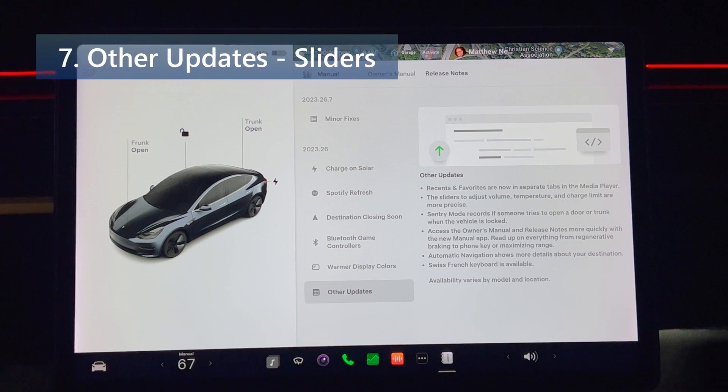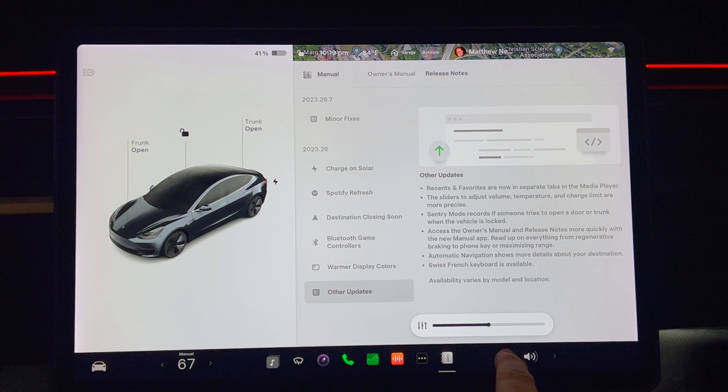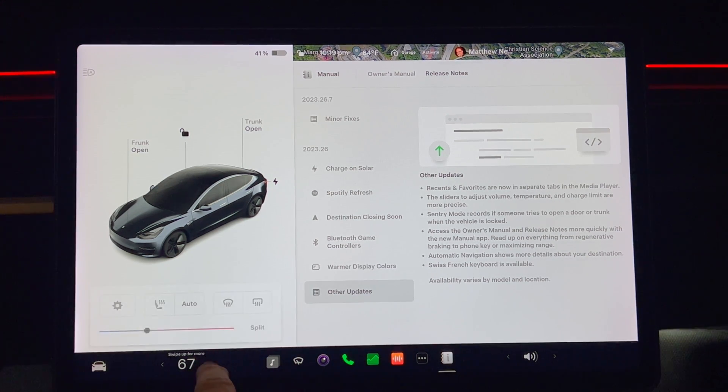The sliders to adjust volume, temperature, and charge limit are now more precise. Here's a sample — moving it from left to right or right to left, it does seem a little bit smoother.